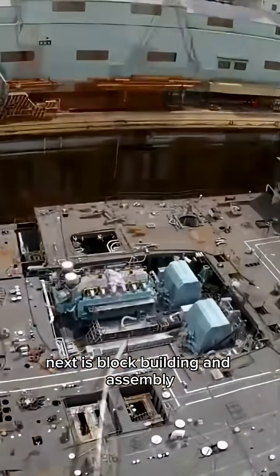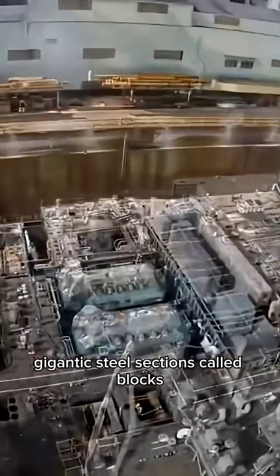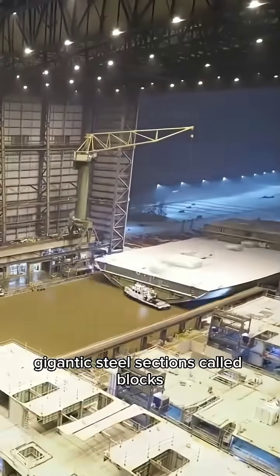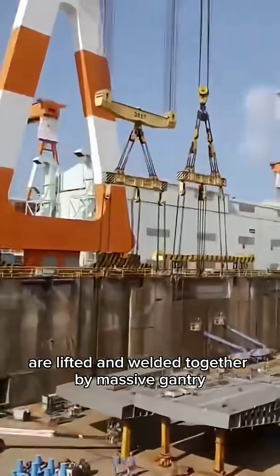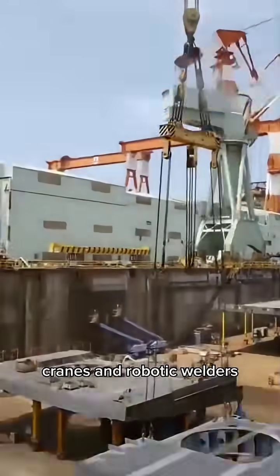Next is block building and assembly. Gigantic steel sections called blocks, each weighing hundreds of tons, are lifted and welded together by massive gantry cranes and robotic welders.